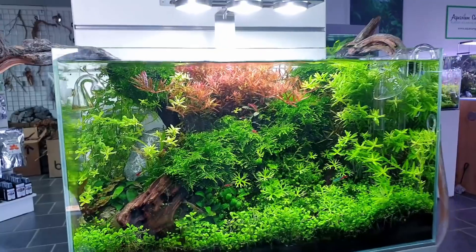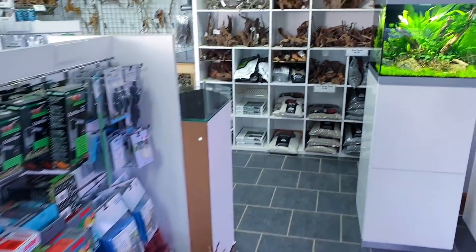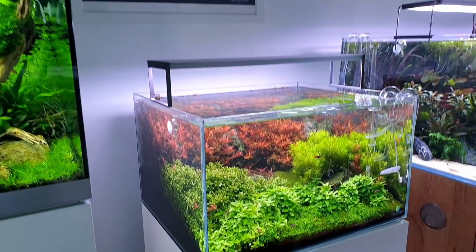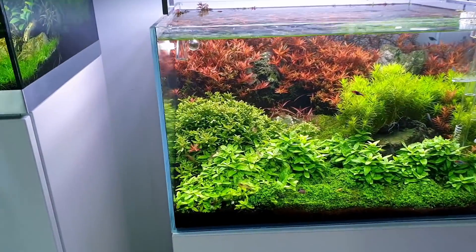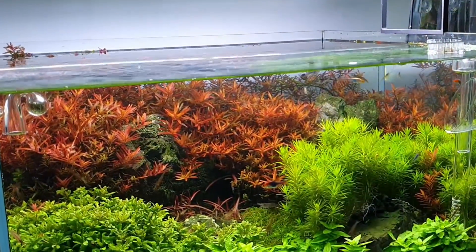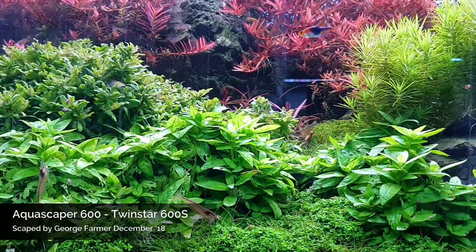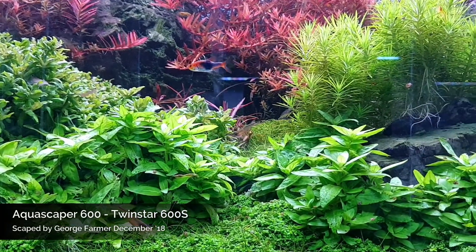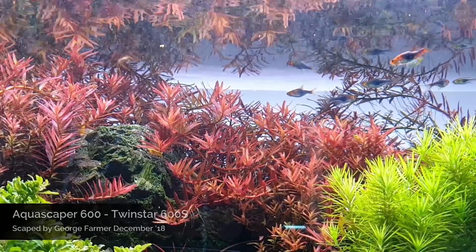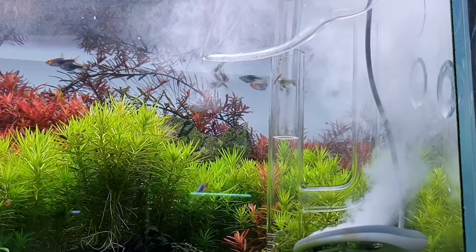I won't spend too long on each scape or this video will be about an hour long — just cover a few points and show the best parts. Lovely looking scape here done by George. Look at those s rupens at the front — really nice. My water doesn't really allow those to grow so I don't use them. Really nice red from the rotala there, oxidizer just creating tiny little oxygen bubbles.